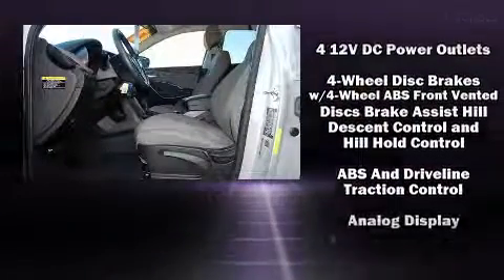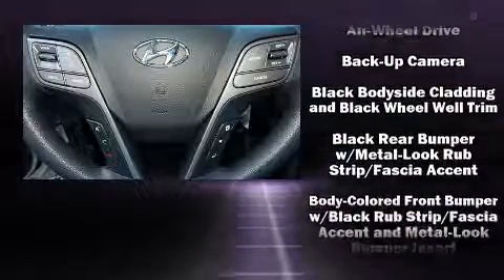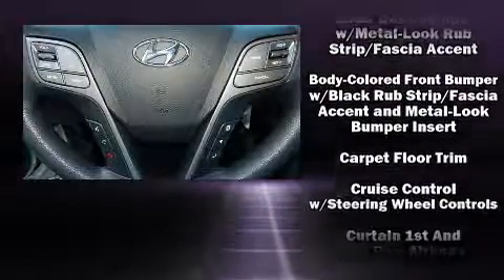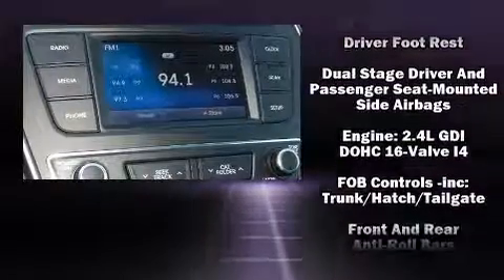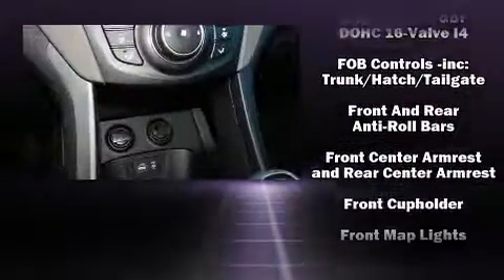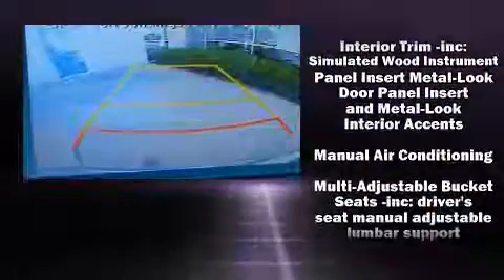Hyundai also prioritized safety and security by including dual front impact airbags with occupant sensing airbag, head curtain airbags, brake assist, and four-wheel disc brakes with ABS. Electronic stability control ensures solid grip atop the road surface, no matter how challenging the driving conditions.